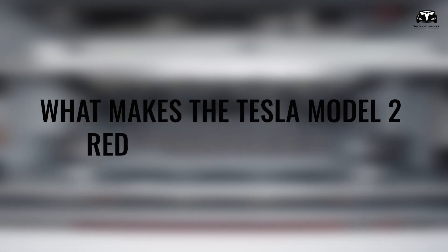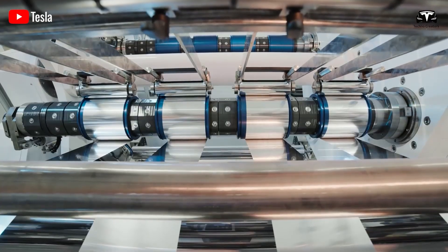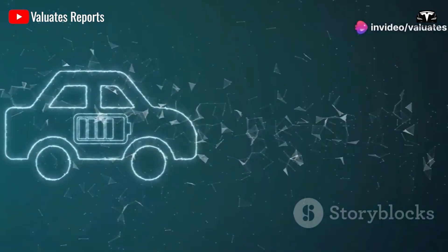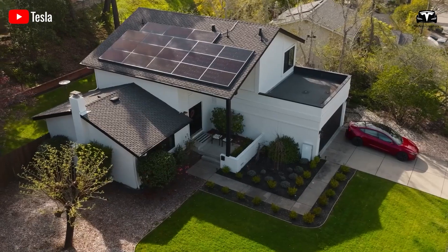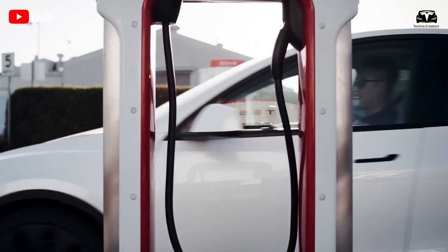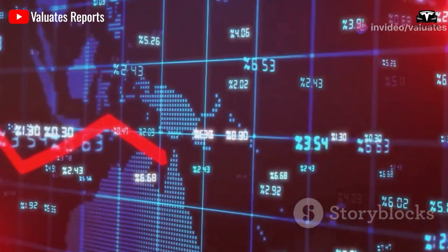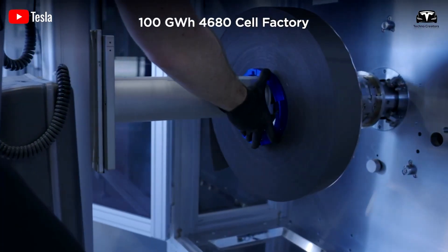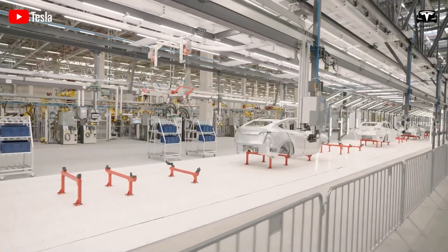What makes the Tesla Model 2 Redwood only $25,000? First, the Model 2 Redwood uses LFP batteries, which reduce manufacturing costs compared to nickel-cobalt-aluminum oxide or nickel-cobalt-manganese oxide batteries. The total raw material cost for LFP batteries is typically 40% lower than NCA, largely due to the lower cost of iron and phosphate compared to nickel and cobalt. The raw material cost for NCM and NCA batteries is significantly higher due to the need for precious metals such as cobalt and nickel, resulting in a reduction in battery manufacturing costs per vehicle ranging from a few thousand to tens of thousands of dollars, depending on the size and version of the vehicle.